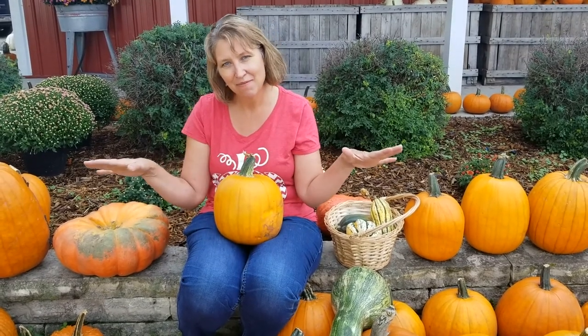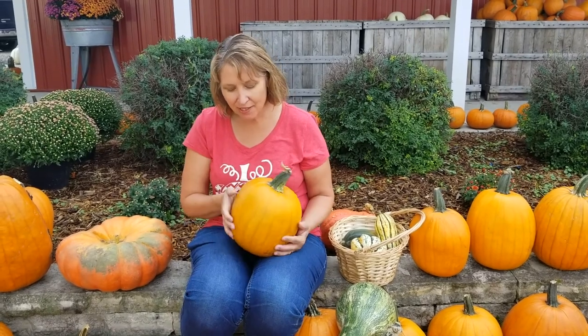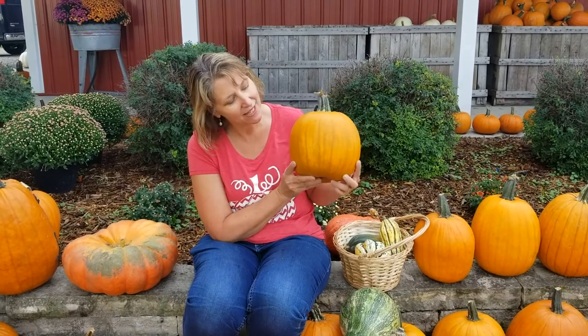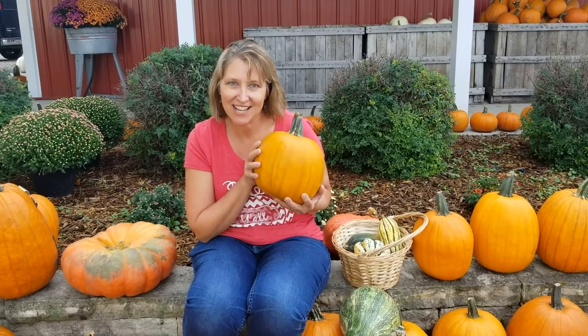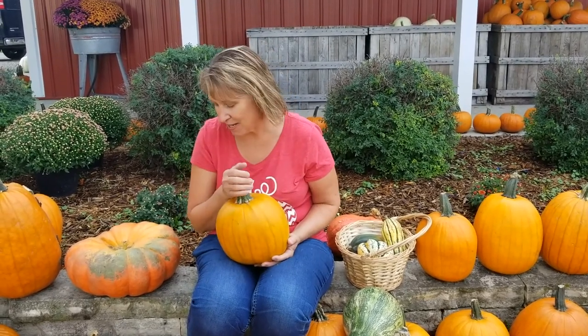We grow pumpkins, gourds, and squash here at Hansen's Hollow, and they're all in the same family but there are some differences between them. When you think of a pumpkin you probably think first of a regular orange pumpkin that you might see at Halloween — you might carve a face in it or draw on it — and we grow lots and lots of them. But we also grow lots of other types of pumpkins.